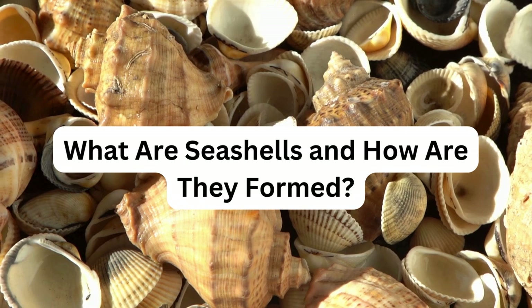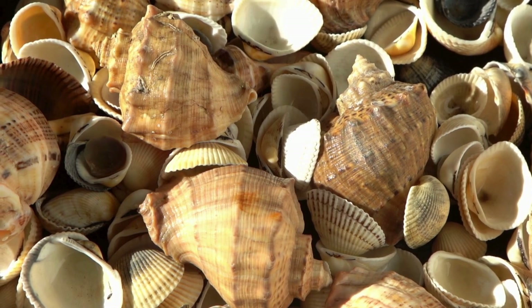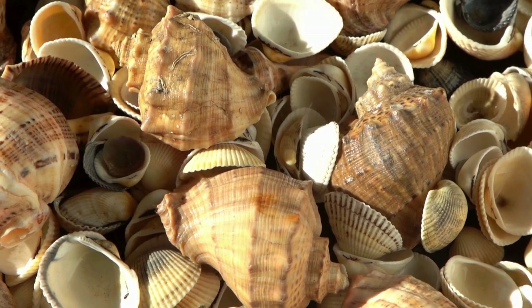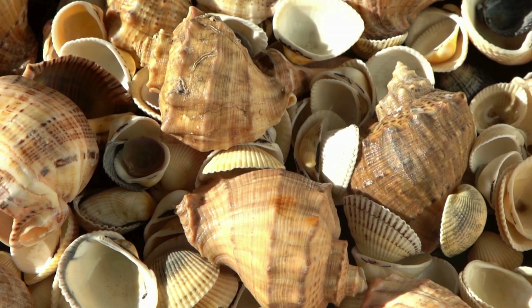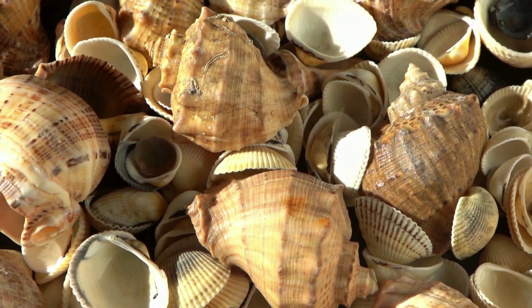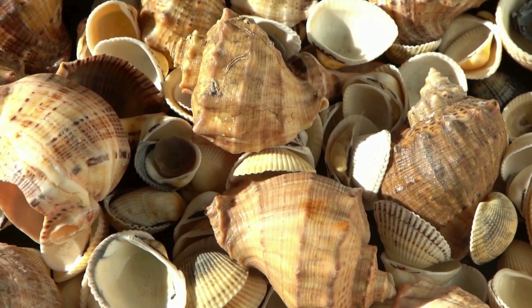Seashells are like tiny beautiful houses for creatures in the sea. They are made by sea animals like snails and clams. These animals have a special part in their bodies called a mantle that produces the shell. As the animal grows, so does its shell. The mantle adds layers to the shell using minerals from the sea like calcium carbonate, which makes the shell hard and strong — similar to how your teeth are made strong by calcium.